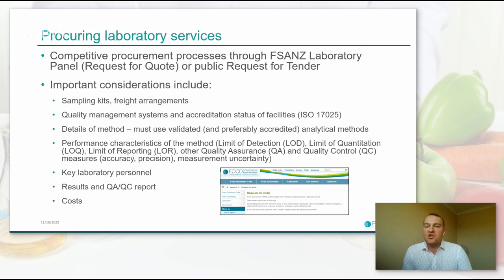We can request quotes from panel labs to undertake TDS work — a somewhat less administratively burdensome process than going for a full public request for tender, which we may still do if the lab panel has insufficient capability. Important considerations in these competitive procurement processes include professional sample transport arrangements, provision of sampling kits, and very importantly, freight arrangements. As you may recall from the map of Australia, samples are typically transported large distances to a single laboratory location for preparation and analysis, so timely provision of sampling kits and transport of samples in a stable state is really important.